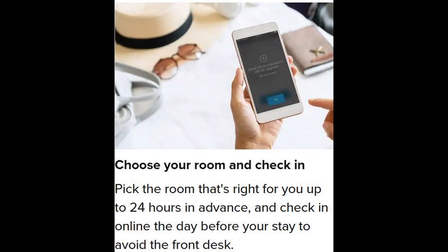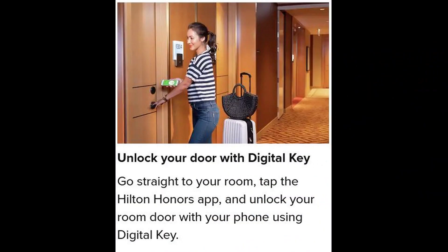Hey everyone, Morgan here. I'm doing some traveling around this year and I want to know, is my hotel lying to me? Here's some information about Hilton's online check-in. They say you can check in 24 hours in advance and pick your room, and you can avoid the front desk because they'll send you a digital key which will allow you to go straight to your room. Does that work? We'll find out.